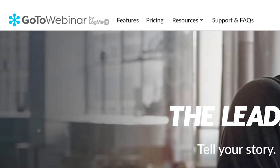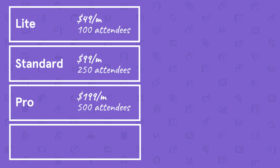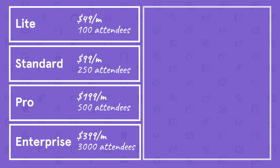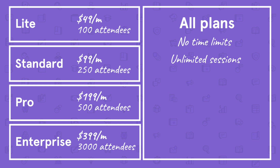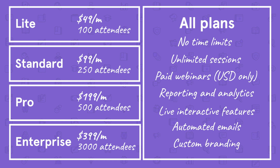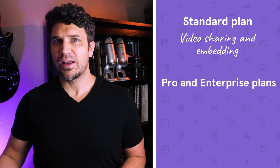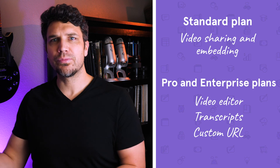Next on our list is GoToWebinar. This platform specializes in live, interactive webinars with some automated features. The Lite plan is $49 per month for up to 100 attendees, Standard is $99 per month for up to 250 attendees, Pro is $199 per month for up to 500 attendees, and Enterprise is $399 per month for up to 3,000 attendees. On all plans there are no time limits, and you can host an unlimited number of webinar sessions. Each plan comes with paid webinars (USD only), reporting and analytics, live interactive features like polls, handouts, and Q&As, automated emails, and custom branding. Higher plans include additional features like video sharing and embedding with the Standard plan, and a video editor, transcripts, and custom URL with the Pro and Enterprise plans.